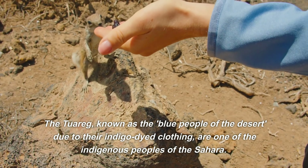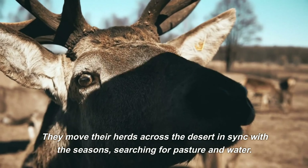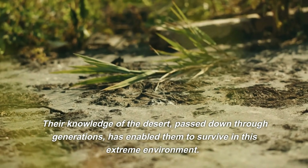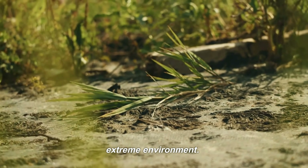The Tuareg are traditionally nomadic, their lives centered around their livestock. They move their herds across the desert in sync with the seasons, searching for pasture and water. Their knowledge of the desert, passed down through generations, has enabled them to survive in this extreme environment.